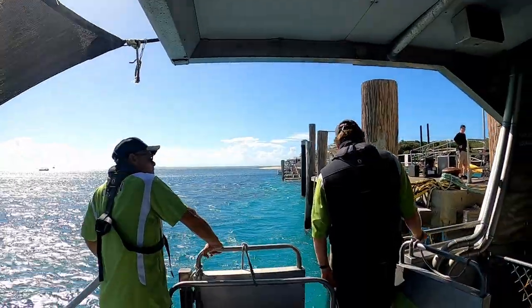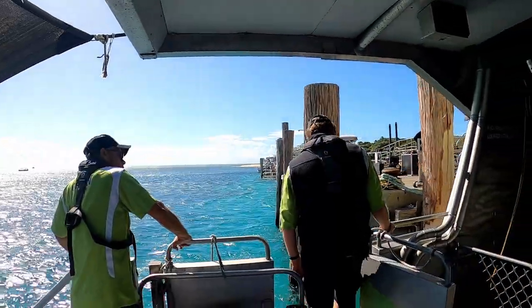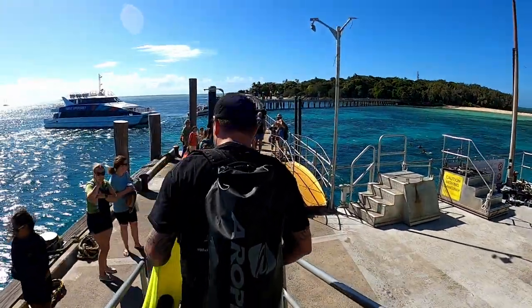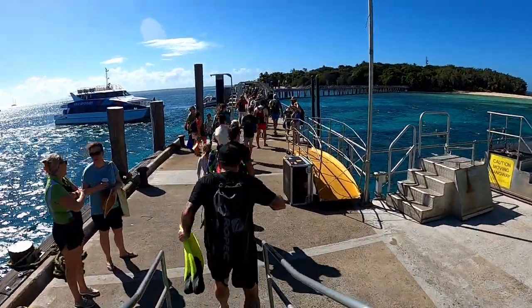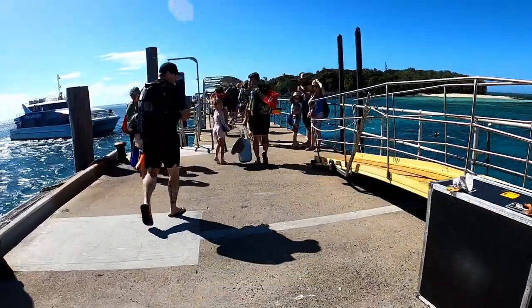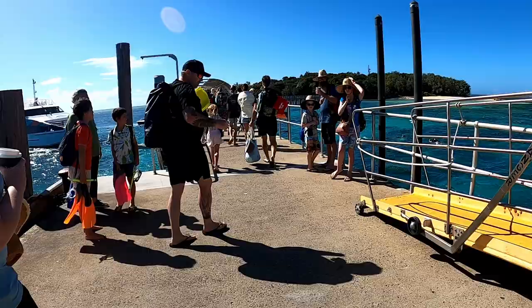Then you arrive on the island and exit the boat. This trip is basically just a ride — you're simply dropped off on Green Island to enjoy everything that it has to offer, and you don't come back to the boat until it's about to leave.